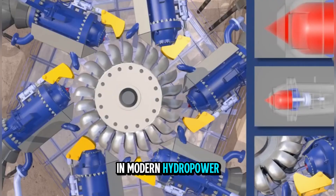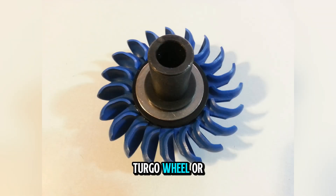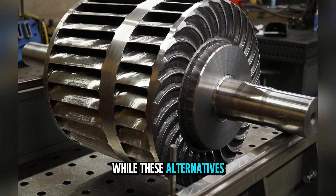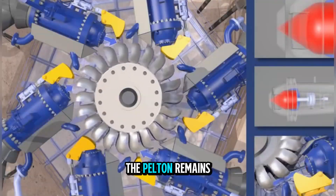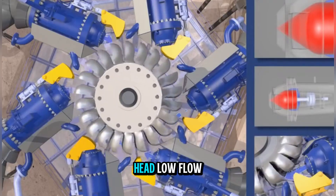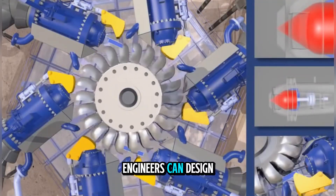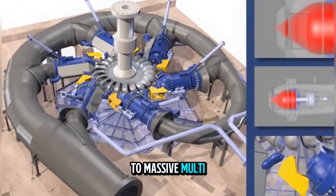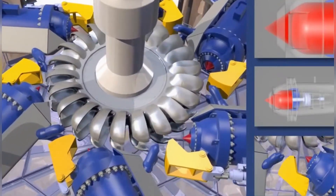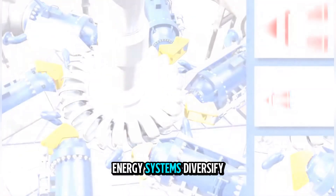In modern hydropower, the Pelton wheel is often compared to other impulse turbines like the turgo wheel or cross-flow turbine. While these alternatives have their own advantages, especially at lower heads or varying flow rates, the Pelton remains unmatched in efficiency for very high head, low flow situations. Another reason for its enduring popularity is scalability: engineers can design Pelton wheels from small 1-kilowatt systems for off-grid cabins to massive multi-megawatt units for national grids. This versatility ensures that the Pelton wheel will remain relevant even as renewable energy systems diversify.